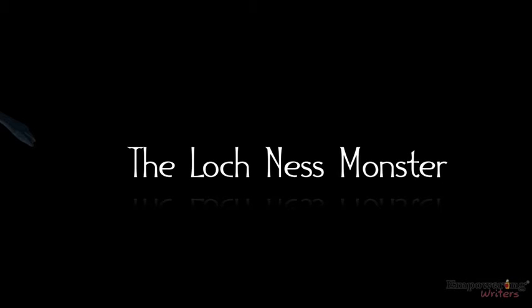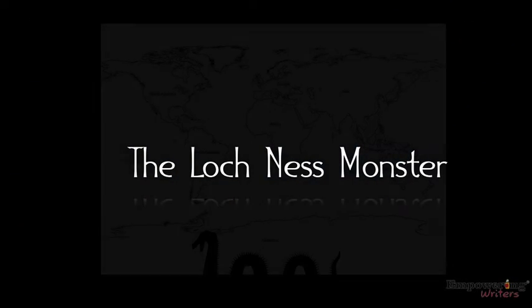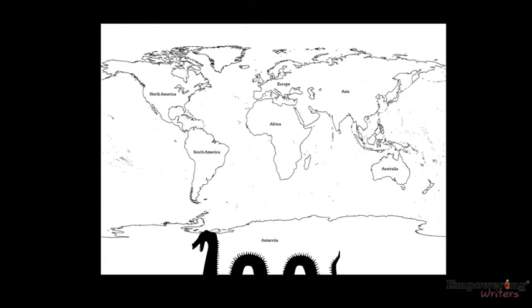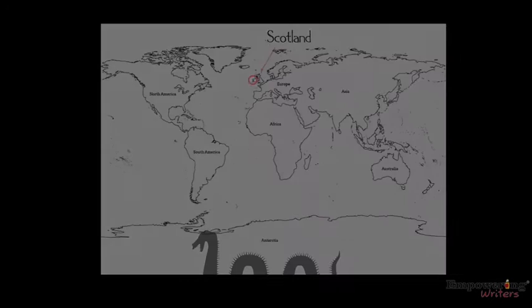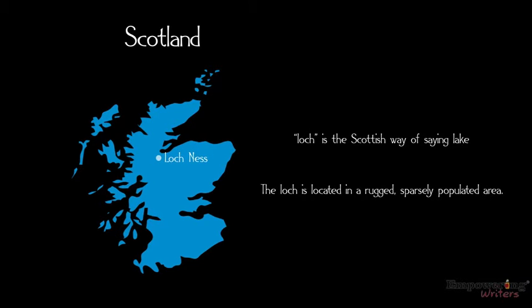The Loch Ness Monster. Scotland. Loch Ness. Loch is the Scottish way of saying lake. The Loch is located in a rugged, sparsely populated area.